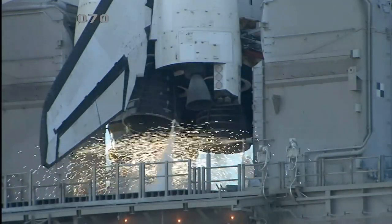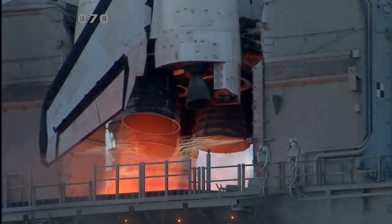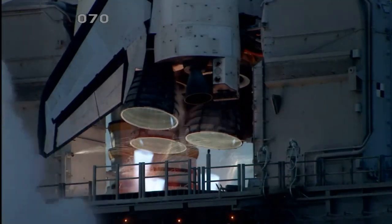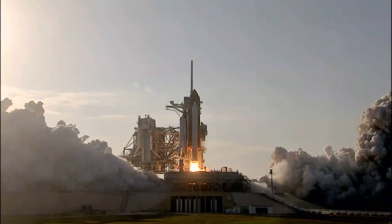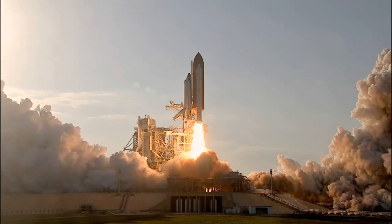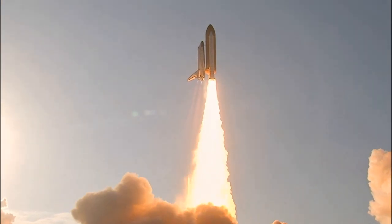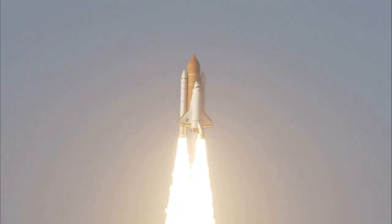Go for main engine start. We have main engine start. Two. One. Booster ignition. And the final liftoff of Discovery — a tribute to the dedication, hard work and pride of America's space shuttle team. The shuttle has cleared the tower.